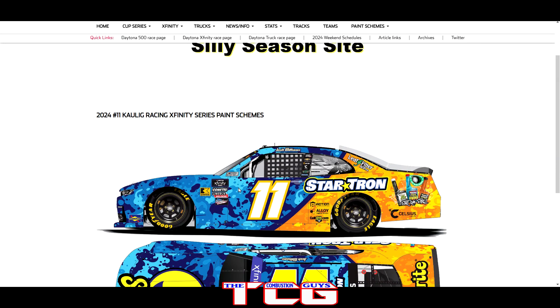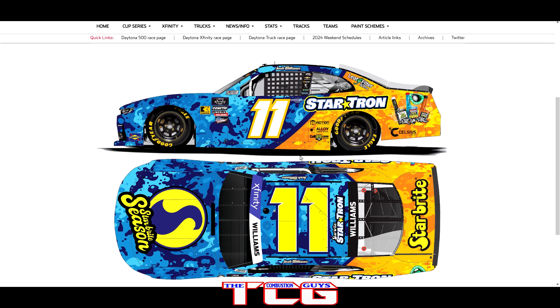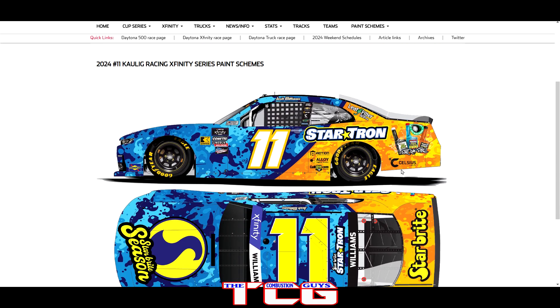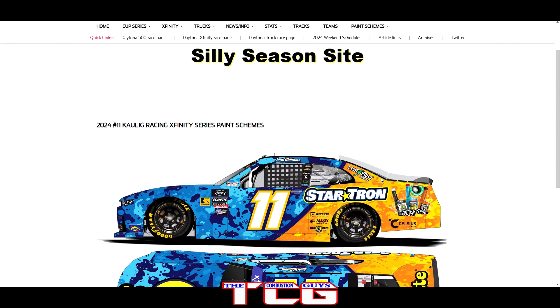We got the number 11 college racing car of Josh Williams with StartTron on board — hadn't seen this one yet. I'm not totally sure what the sponsor is, looks like automotive additives of some sort. Getting some fishy vibes too — it's kind of half camo, half something else. Not sure what to make of it but I like the camo. Camo, fishies, and something else — it's an interesting niche paint scheme.